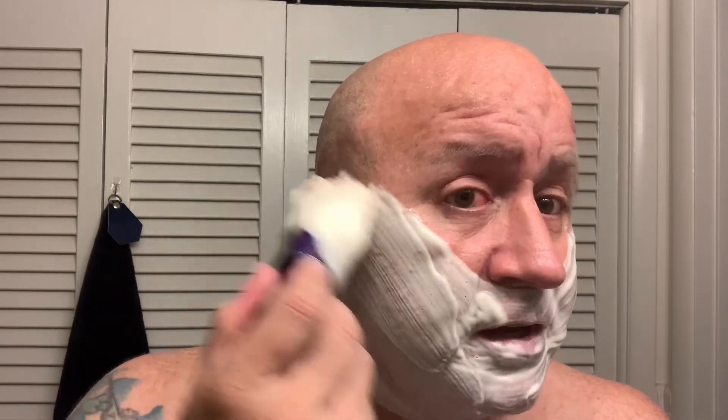The lather of McDuff soap is really nice and creamy. McDuff soap is one of those soaps that almost fools you when you're lathering it — it looks like it's at the point where it's done and ready to go.